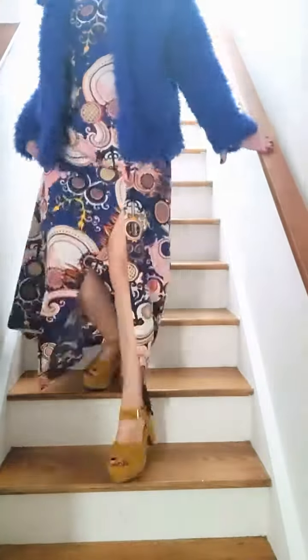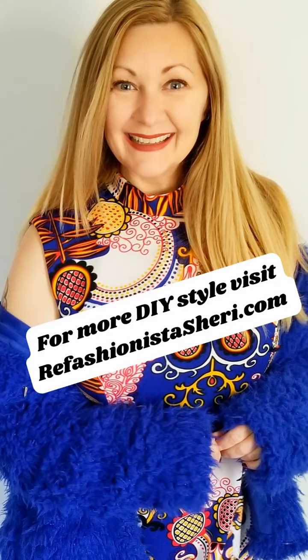And last but certainly not least is this beautiful evening dress. It looks fantastic with my Cookie Monster jacket. Let me know which one you like the best and if you want to see more of my collection.